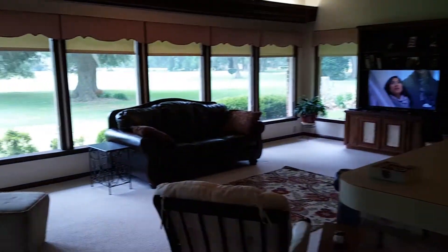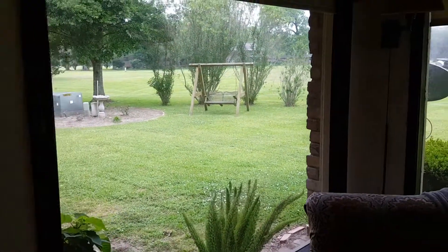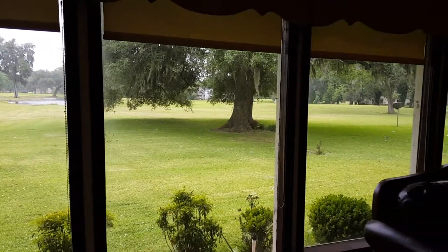Please enjoy this view of the sunroom that leads to a covered porch with a ceiling fan. Relax every day with this incredible view of number 2 and number 3 holes on the golf course and the Lazy Lagoons.